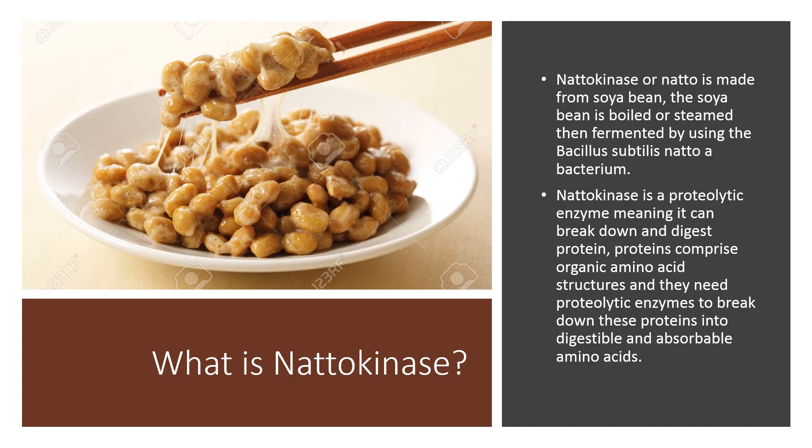Nattokinase, or natto, is made from soybean. The soybean is boiled or steamed, then fermented by using Bacillus subtilis natto, a bacterium. Nattokinase is a proteolytic enzyme, meaning it can break down and digest protein. Proteins comprise organic amino acid structures and they need proteolytic enzymes to break down these proteins into digestible and absorbable amino acids.